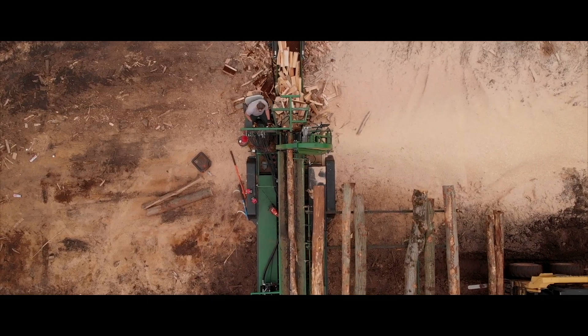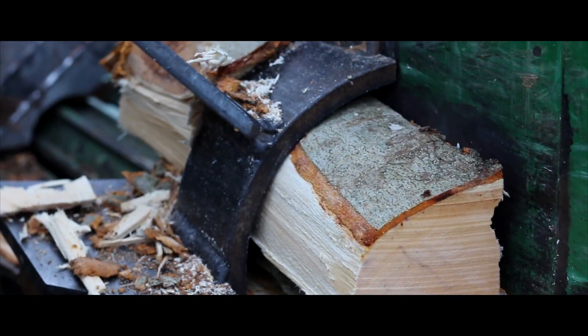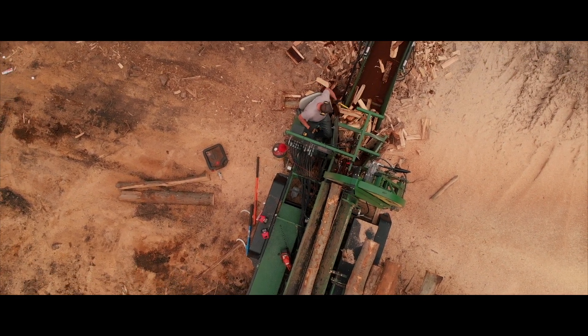We also have two different wedges that we can use. We have a 12-way wedge which makes a smaller product size, so it guarantees all the pieces are going to fit in your stove. And we have a larger 8-way wedge for your 20-inch stove, boiler, or wood for bigger customers.